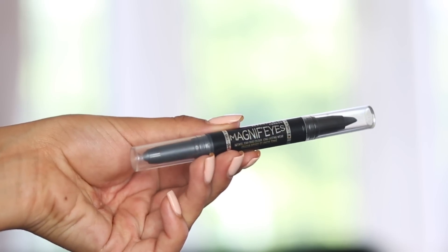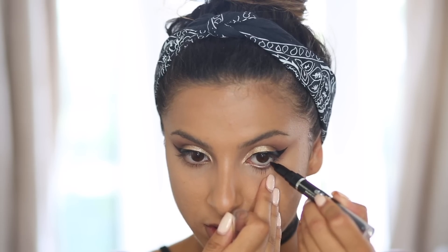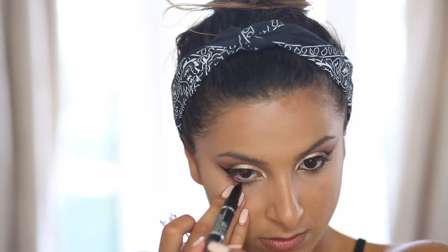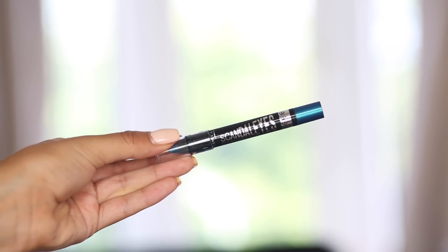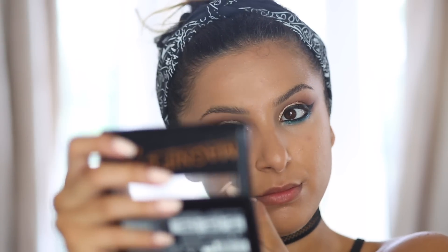For my waterline I'm using the Rimmel Magnified Double Ended Eyeshadow and Eyeliner Stick in Black, taking the eyeliner side to draw on my waterline for that smokiness. Then I take another Scandalized Eyeshadow Stick in Blamed Blue to add that pop of colour on the bottom lash line. It's such a wearable blue — wearing colour this way makes it so easy to incorporate into a look without it looking too obvious.